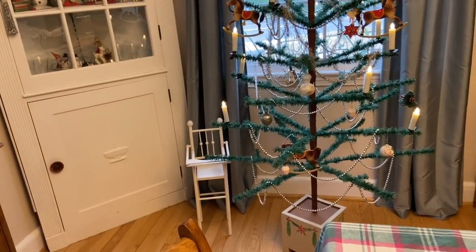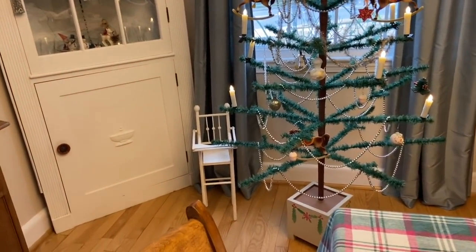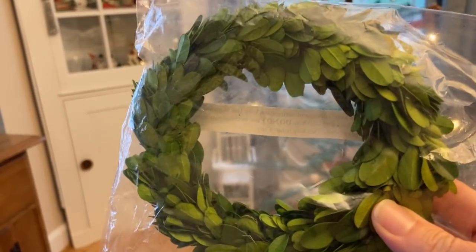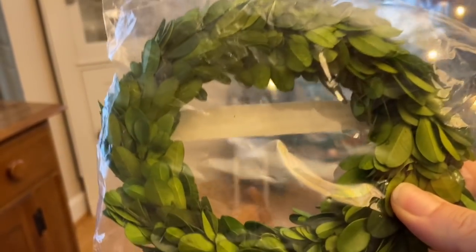These were also at the flea market and the first thing I found when I walked in was this wreath. I think that looks like boxwood — they can be pretty expensive and I don't have that small size. You can see it's brand new.